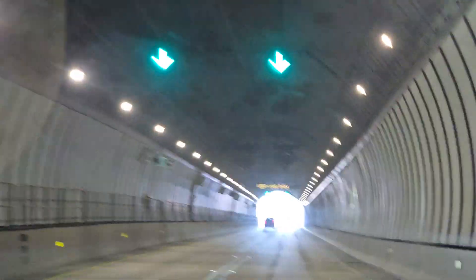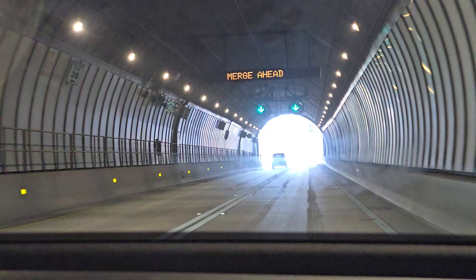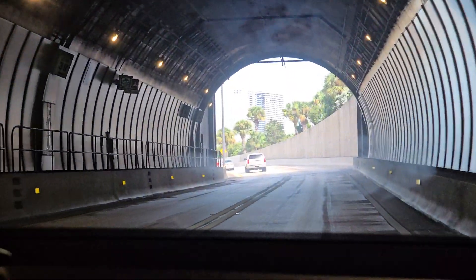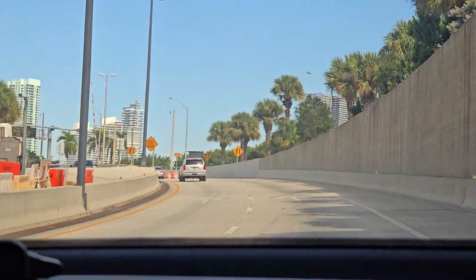The tunnel is almost over, and in a minute we will be driving on the big bridge with a view of the Intracoastal and a view of downtown Miami.